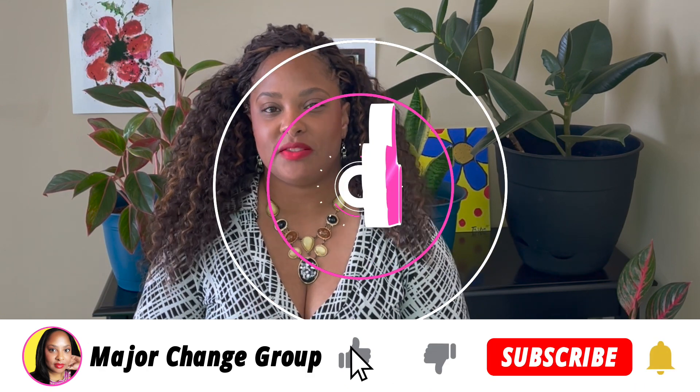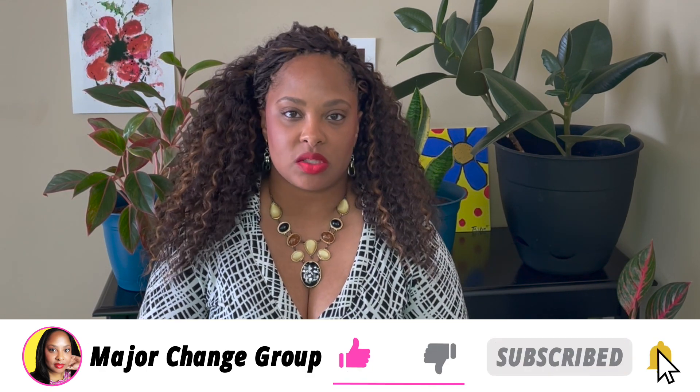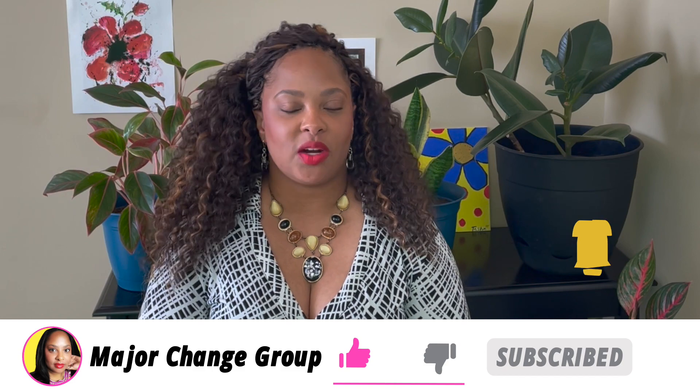Hey everybody, I'm Tasha from the Major Change Group, where we believe small changes can create big results. If this is your first time on the channel, welcome. We talk about credit, budgeting, and student loans.